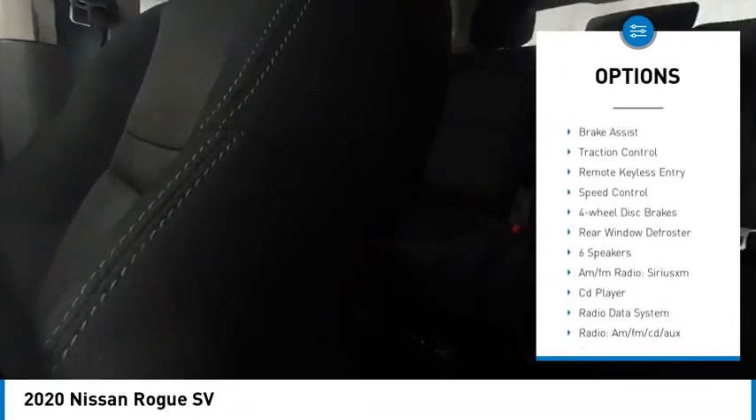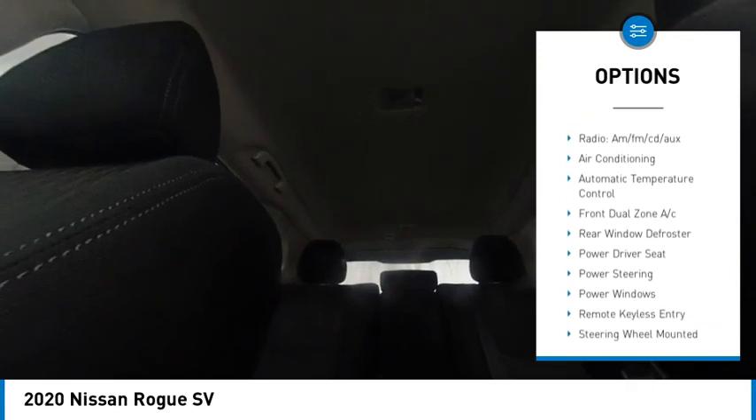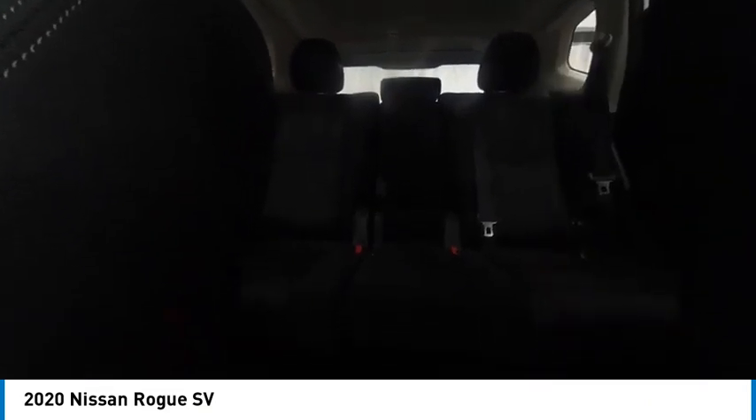Alloy wheels. Rear spoiler. Power lift gate. Brake assist. Traction control. Remote keyless entry. Speed control. 4-wheel disc brakes. Rear window defroster.